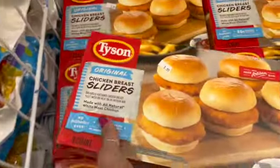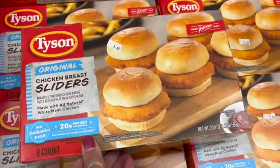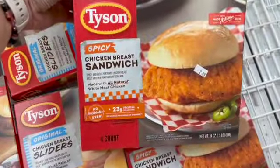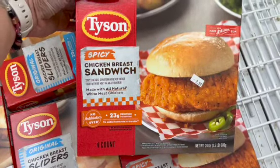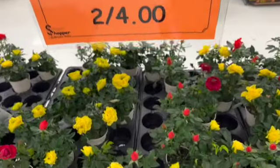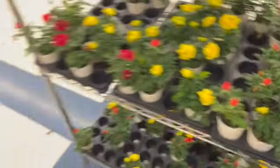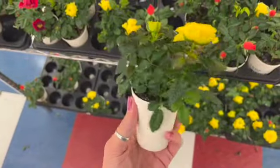Parmesan toasted tilapia, 1 pound 8 ounces, is $3.99 — really good value. Roasted red pepper tilapia, 1 pound, is $1.99. Tyson sliders, 8 count, 20 ounces, are $3.99. There's also a 24-ounce spicy chicken sandwich, 4 count, for $2.99.